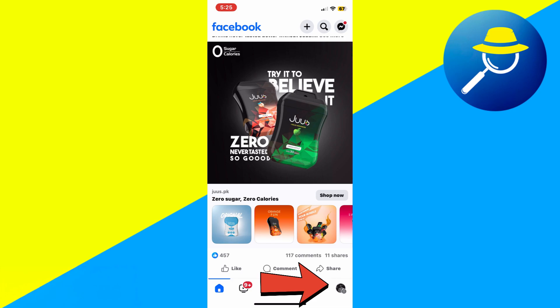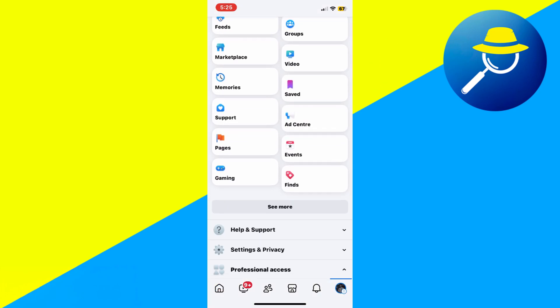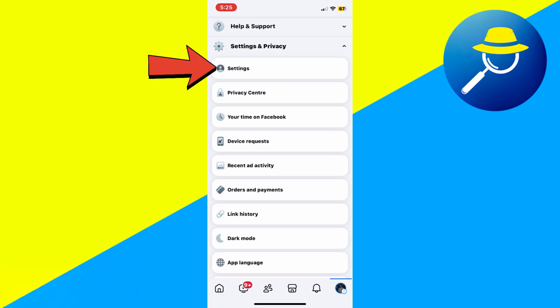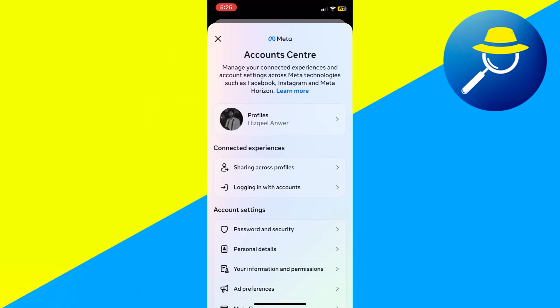Tap the profile icon at the bottom right corner of the screen. From there, go to Settings & Privacy. Then tap Settings. Now tap on Account Center, which is the first option.